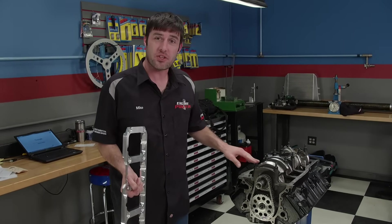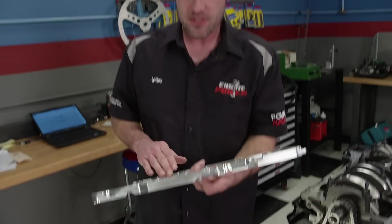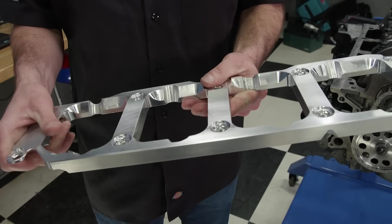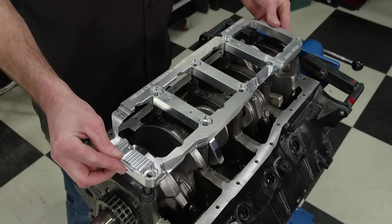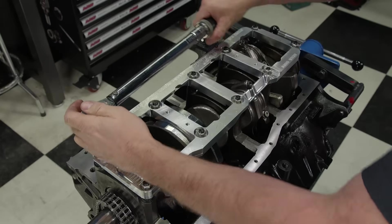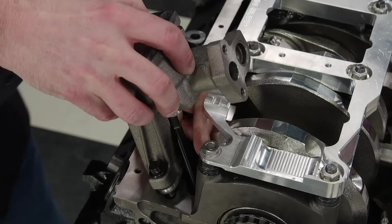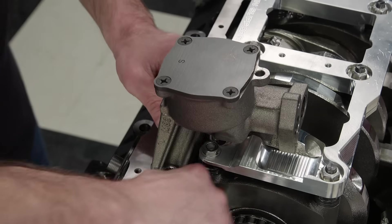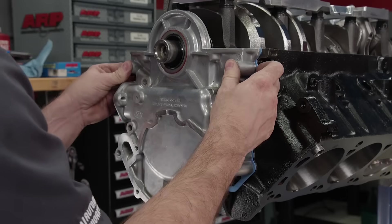DSS Racing align-hones their blocks with the ARP studs and their main support system in place, so that's the way it's going back together. This support is CNC machined from three-quarter inch 6061 T6 aluminum. Its job is to dampen the harmonics that cause the main caps to walk back and forth at high RPM. It's positioned over the main studs and is a cost-effective way to make it possible for a stock two-bolt main block to handle 650-plus horsepower. An ARP oil pump drive goes in, followed by a high-volume milling oil pump. Due to the main support, a spacer is used between the pump and block.